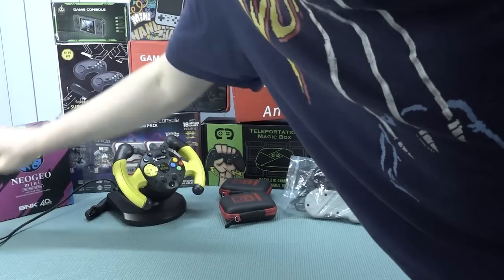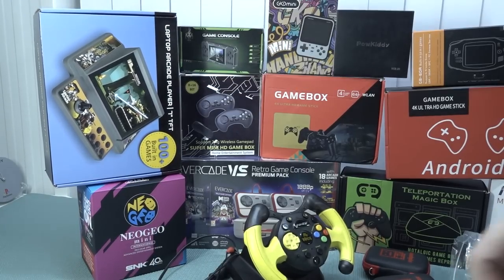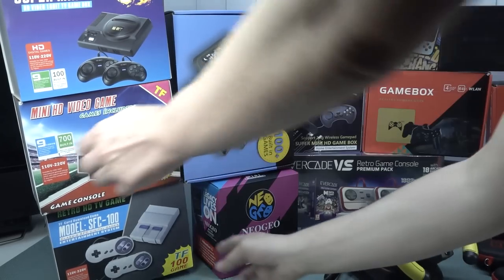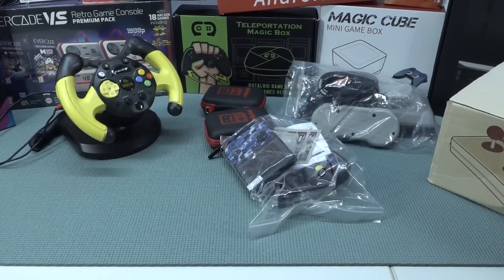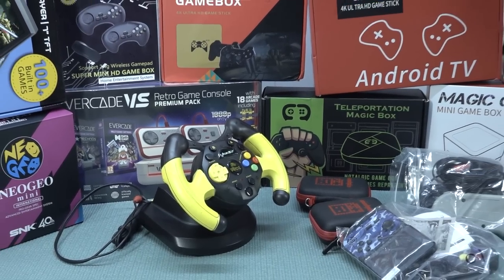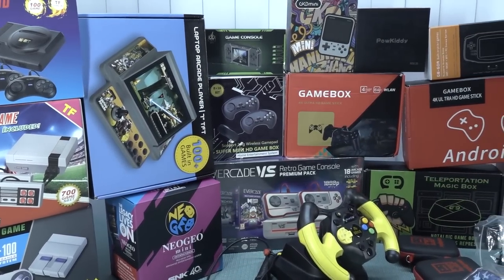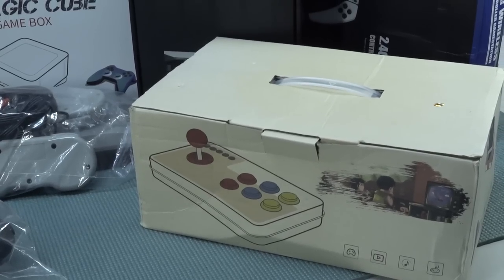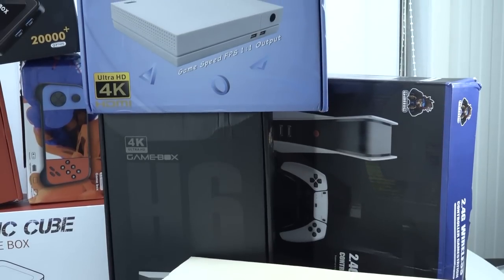We reviewed a couple of weird old plug-and-plays including a new Geo Mini, discussing if it's still worth it in 2022. We did a recap of the arcade machine with some new features. We reviewed one of the better NES/SNES mini versions and Sega clones, a mini arcade, and a PlayStation 5 mini from AliExpress that can play a lot of retro games. There was also the golden game box, which is basically a relabeled version of another product.